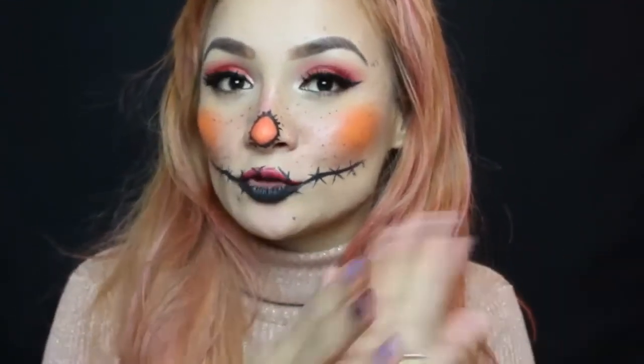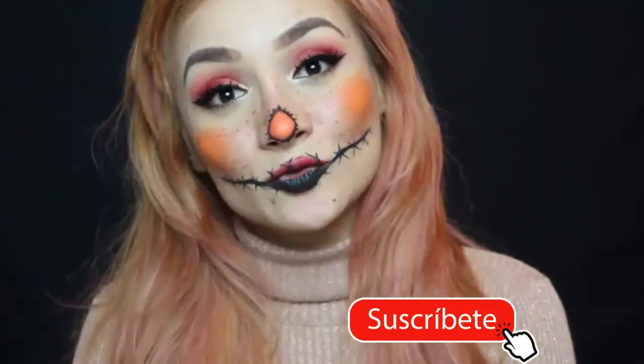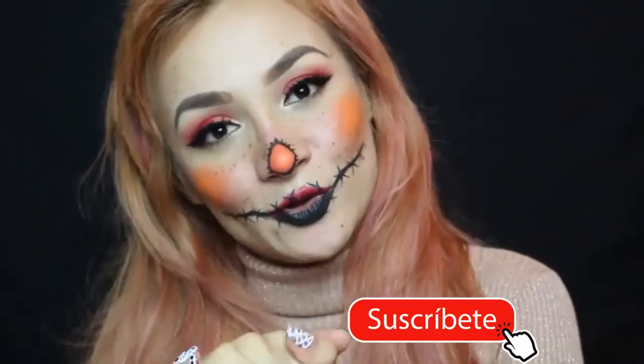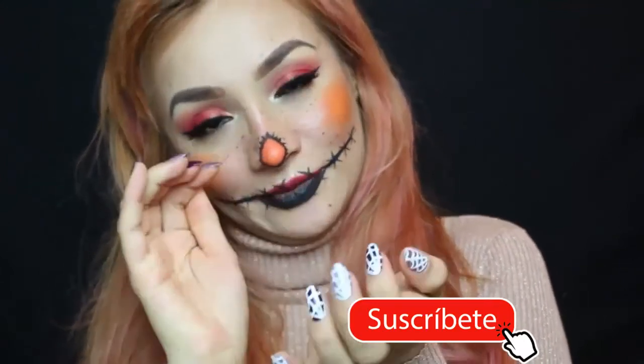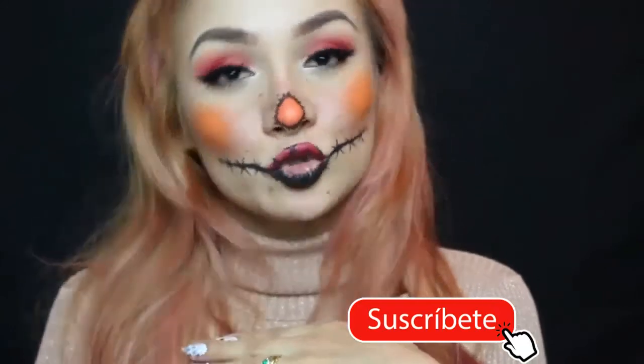Si no, así solito también se ve muy muy lindo. Bueno mis amores, esto es todo por hoy. Espero que este video les haya gustado muchísimo. Recuerden dejarme su dedito arriba, suscribirse al canal, y compartir este video en Facebook o WhatsApp para llegar a muchas más personas y que se suscriban a este pequeño canal.